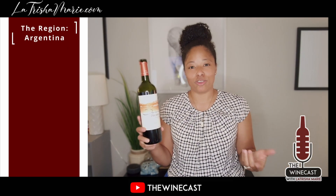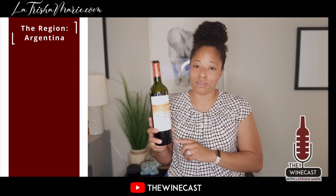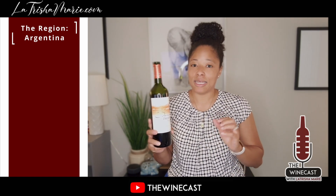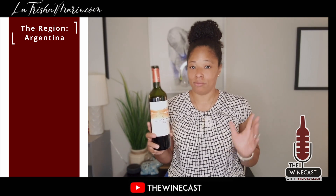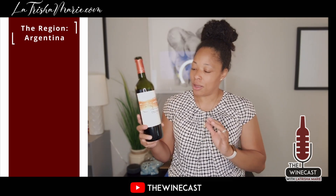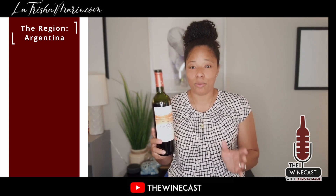I really like the label, I'll say that. Let me go ahead and try this one. I like Malbec — I have other Malbecs that I'm bringing you — but we're going to start with this one to kind of introduce you to Malbec if you're not a Malbec fan, so you know what you're looking for. This one is definitely worth a try.